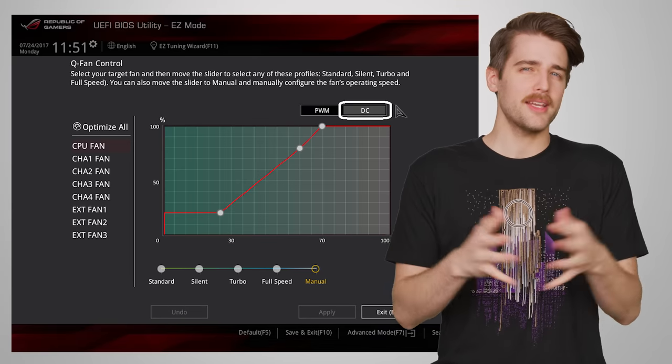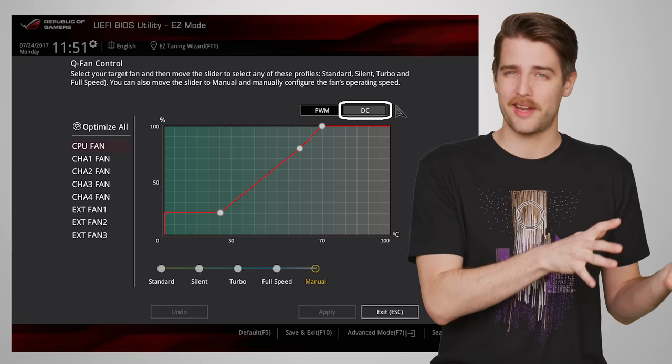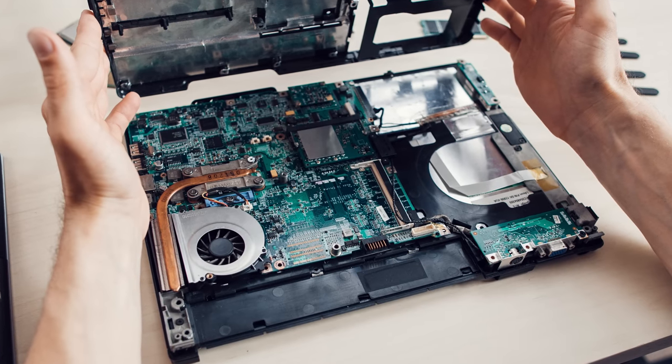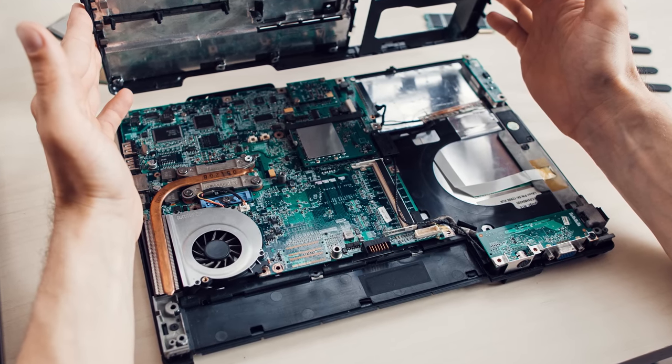If this doesn't work, it's not a bad idea to check that any fan curves you've set aren't somehow messed up. And if you're still scratching your head, pop off the panel and ensure all the fans are running properly and aren't unplugged or straight up dead.